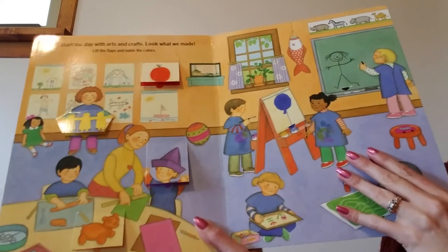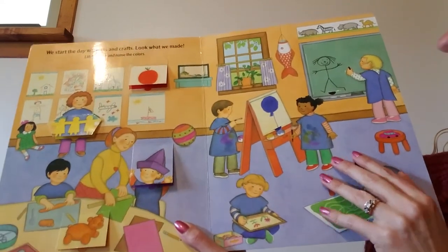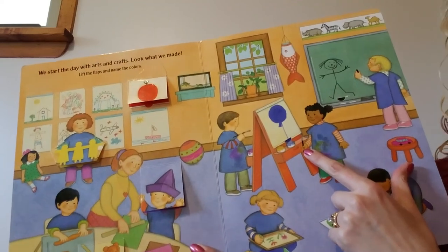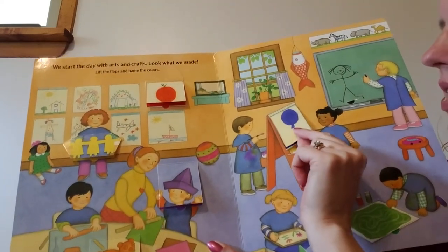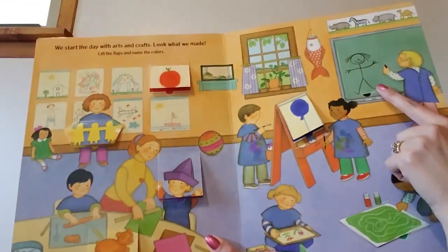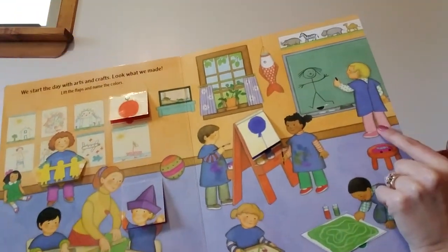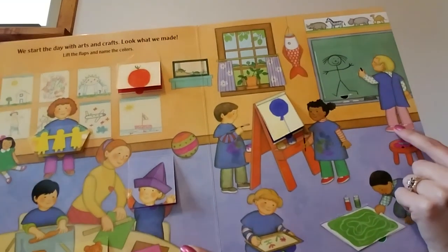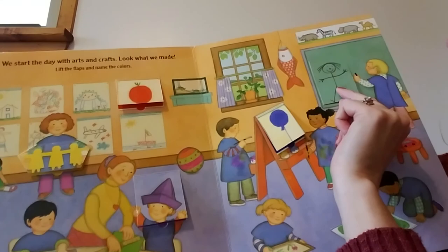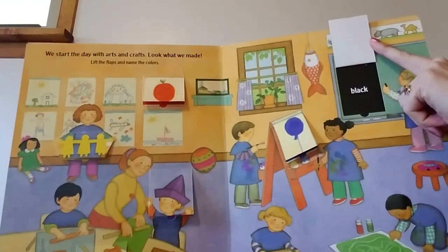Let's look over on this side. Look at this — it looks like she made a balloon. Let's see. Blue is under her balloon. Look at this — I think it's a girl because she has pink pants on. It looks like she made a person. What color's under the person? Black.